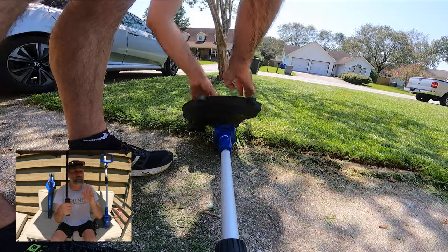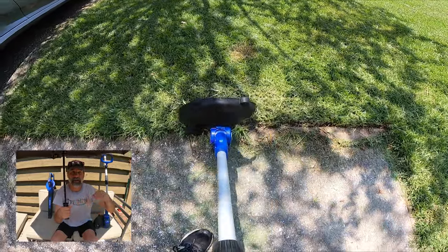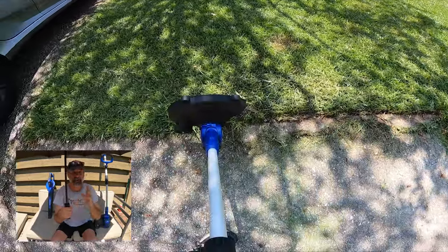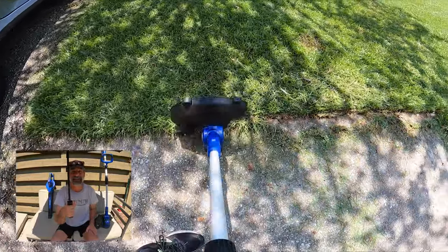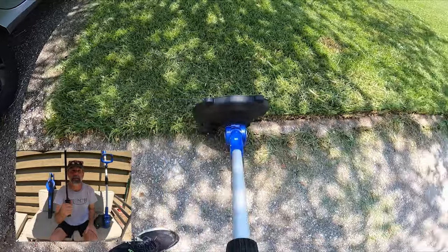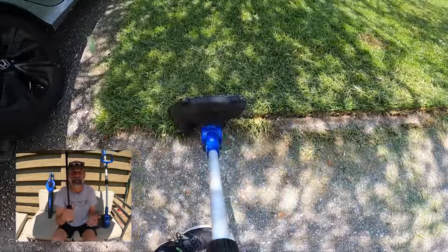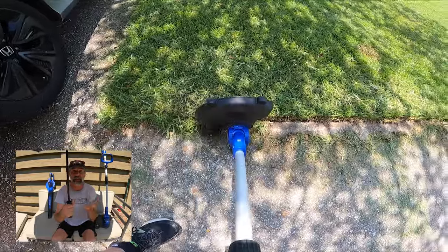I've been gone for two weeks, which means my grass was really tall, and then we had a hurricane come through. I had to catch up on work, so it had been about three weeks since I had cut my grass — and it was significant. So I thought it was the perfect opportunity to put these two guys to the test, and here are the results.